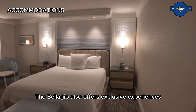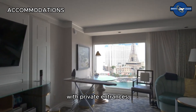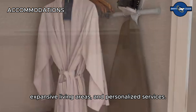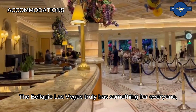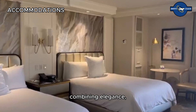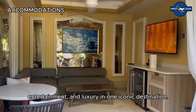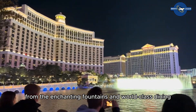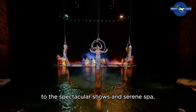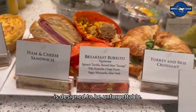The Bellagio also offers exclusive experiences in their penthouse suites, with private entrances, expansive living areas, and personalized services. The Bellagio Las Vegas truly has something for everyone, combining elegance, entertainment, and luxury in one iconic destination. From the enchanting fountains and world-class dining to the spectacular shows and serene spa, every moment at Bellagio is designed to be unforgettable.